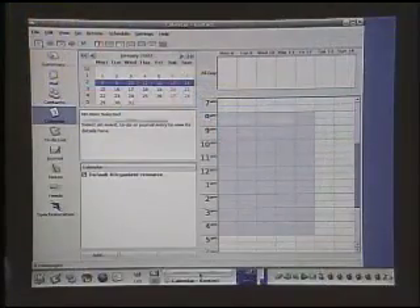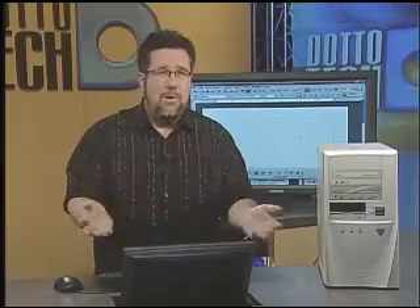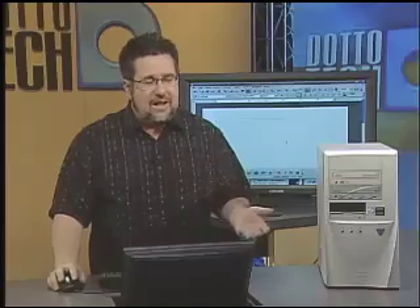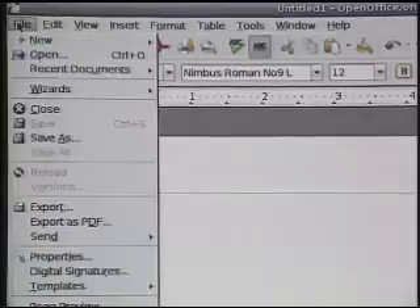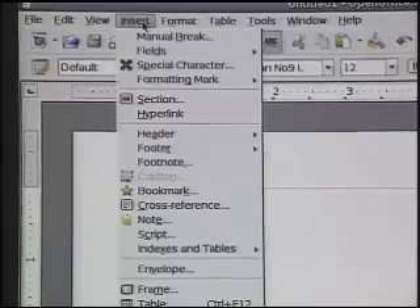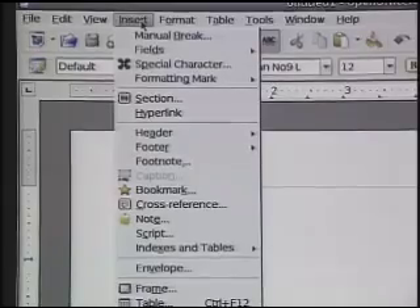Now let's move in to the word processor, because the word processor of all the productivity applications is definitely the most important, at least as far as students are concerned — they've got homework to do. In OpenOffice, when we open the word processor up, it looks a lot like Microsoft Word and it acts a lot like Microsoft Word, down to the file structure, so there is virtually no learning curve. If we look through all the different menus, we see that it's structured pretty much identically to Word, and if it's not identical, at least all of the commands are logically enough grouped that you can find what you need when you need it.